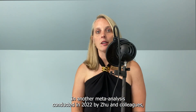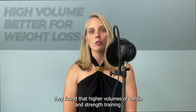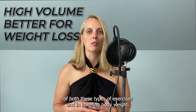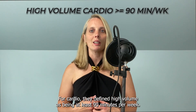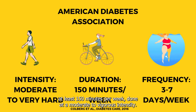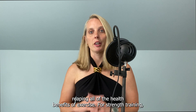In another meta-analysis conducted in 2022 by Zhu and colleagues, they found that higher volumes of cardio and strength training were more effective than lower and medium volumes of both types of exercises in lowering body weight. For cardio, they defined high volume as being at least 90 minutes per week. The American Diabetes Association recommends aerobic training three to seven days a week, at least 150 minutes per week at a moderate to vigorous intensity. I would follow those recommendations to make sure that you're reaping all of the health benefits of exercise.